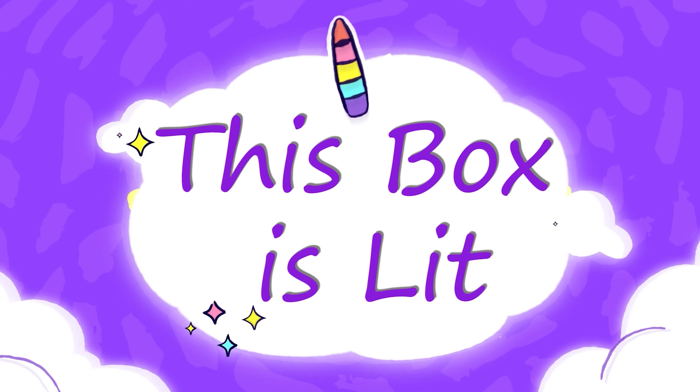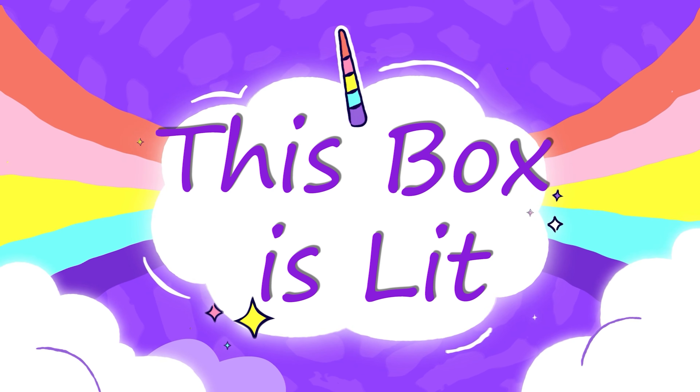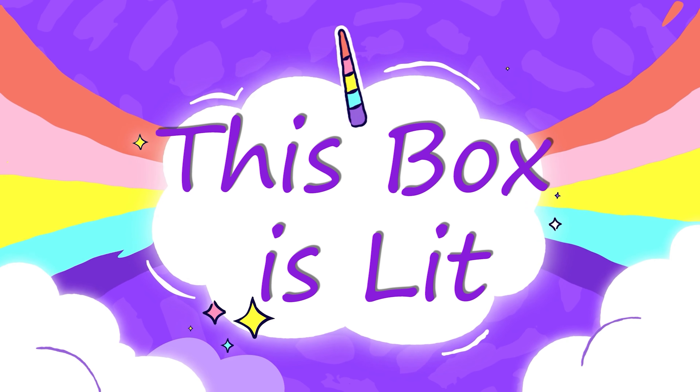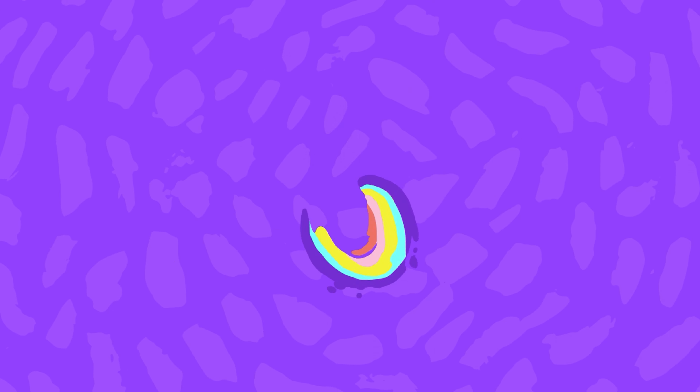There's a kitten! She's so cute. Hey everyone! Welcome back to This Box is Lit. I'm Delilah and I have my lovely assistant Fiona here with me today.